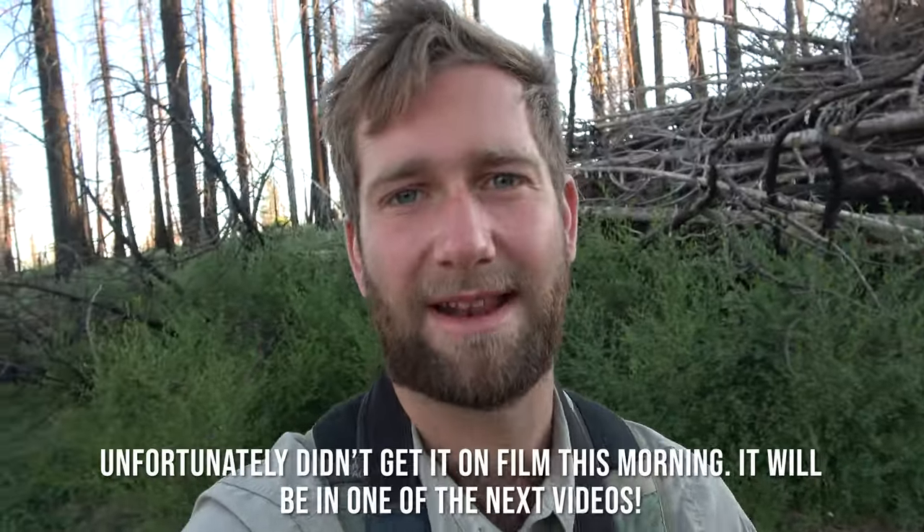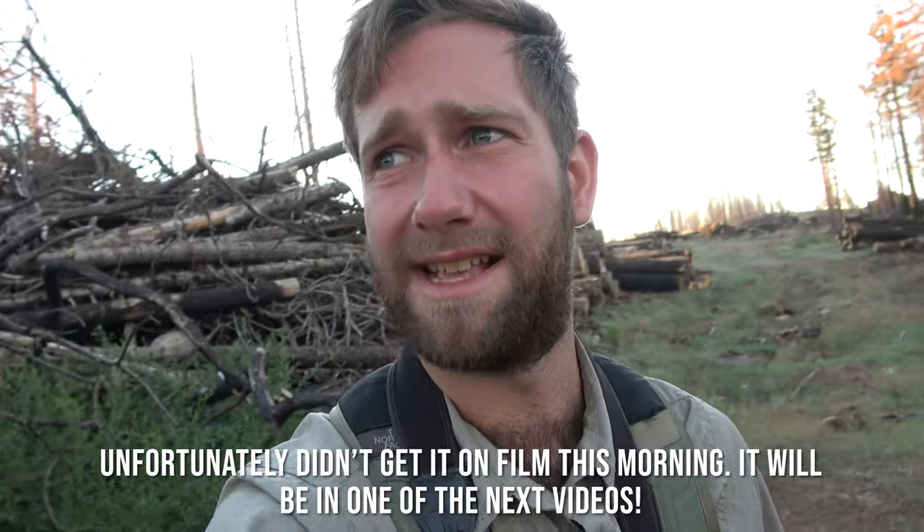Hello everyone and welcome to another wildlife vlog. Right now in El Dorado National Forest, looking for some birds. I already had a goal species which was the lazuli bunting, which I saw — which is a lifer — and I also saw a black-backed woodpecker, or two actually. So right now I'm just gonna hike some more and see what we'll find.